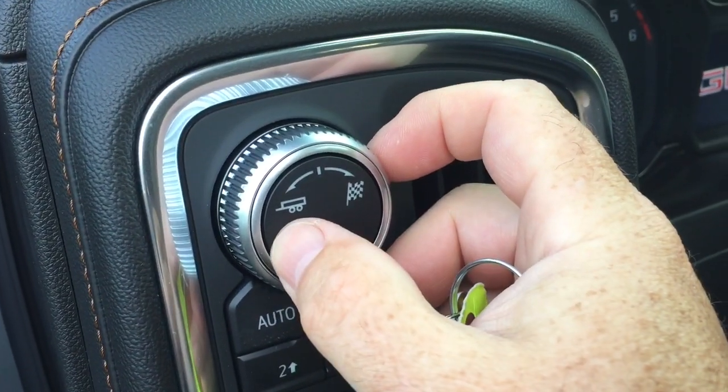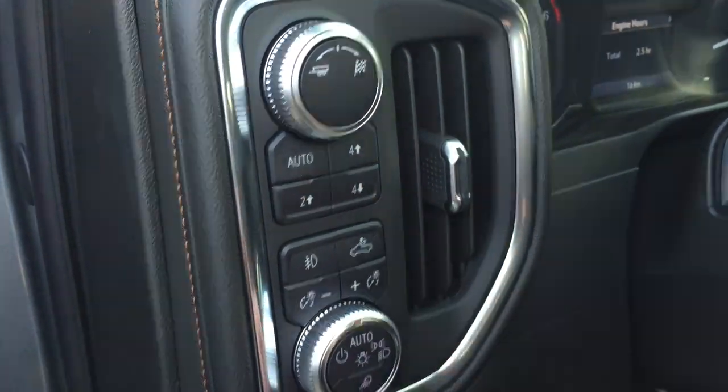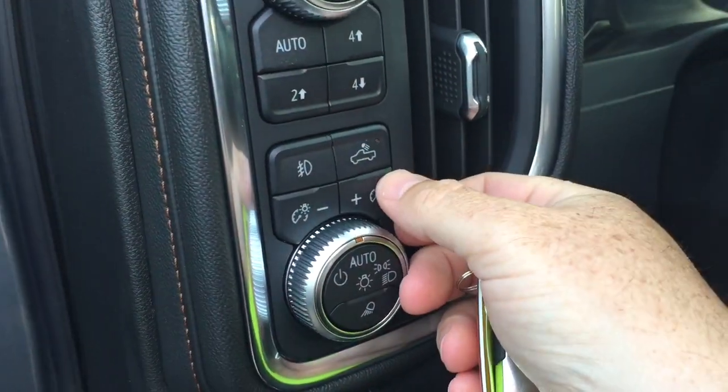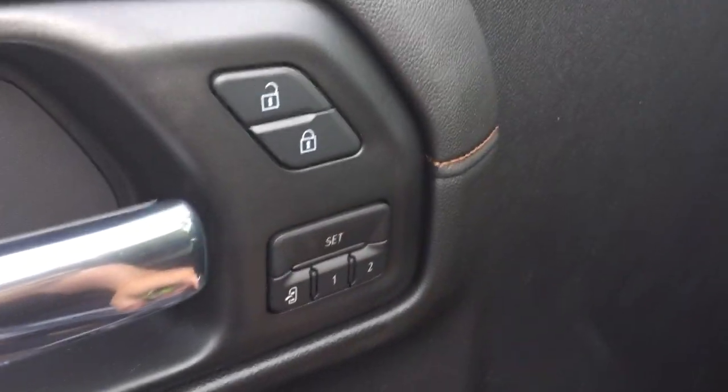Your mode select, including trailering and sport mode. 4-wheel drive select with auto track. Cargo lamps on-off. Carbon fiber finishes here. Bose audio throughout, and you have memory seat and memory mirror with two presets.